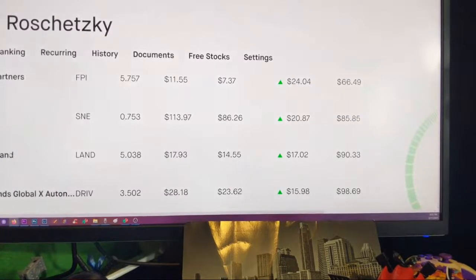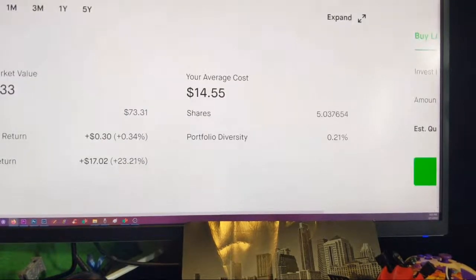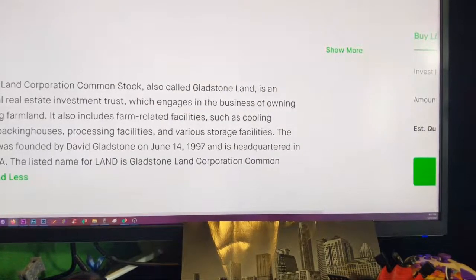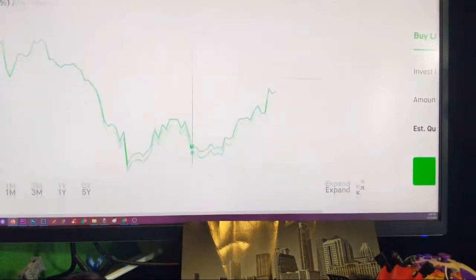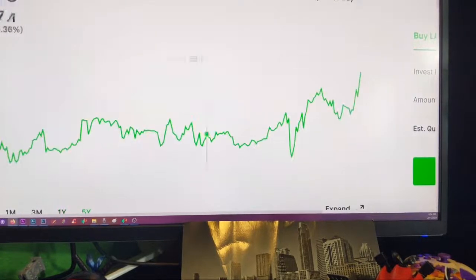Maybe they'll come out with the Sony electric car — that'd be amazing. Gladstone Land — I want to say that was a land play. They do owning and leasing farmlands. I thought that'd be a good thing, and it's going up. Looking at the one-year chart, it's just not too bad.